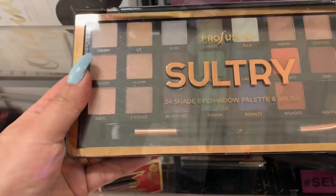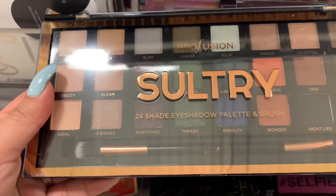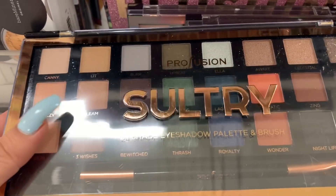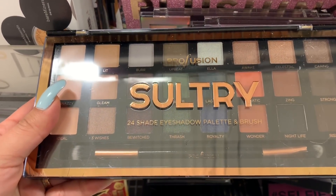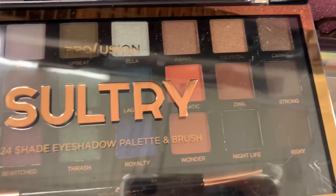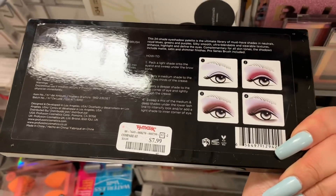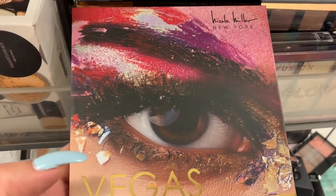Oh my god, I just found this palette from Profusion — this one is the Salt... sorry if I'm mispronouncing the name. It comes with 24 shades, an eyeshadow palette and brush. Just look at the shades, they're so cute and really pretty. This one is for $7.99 — I love the colors on this one.